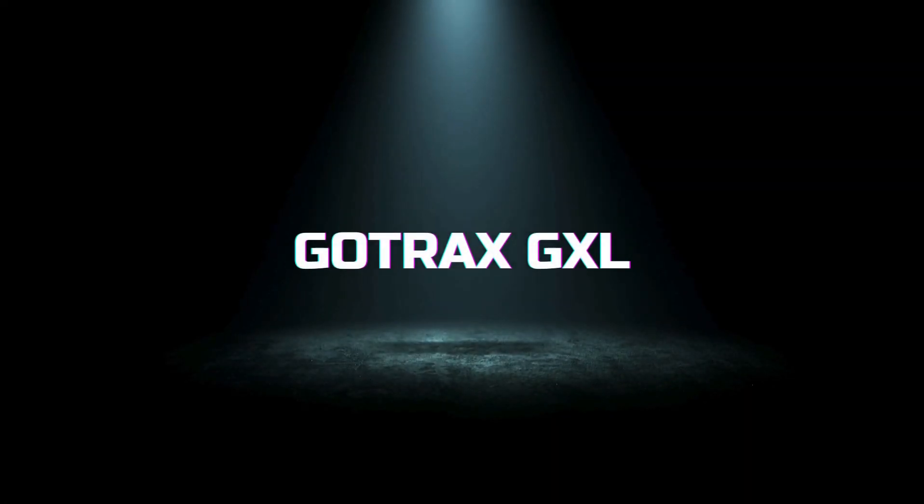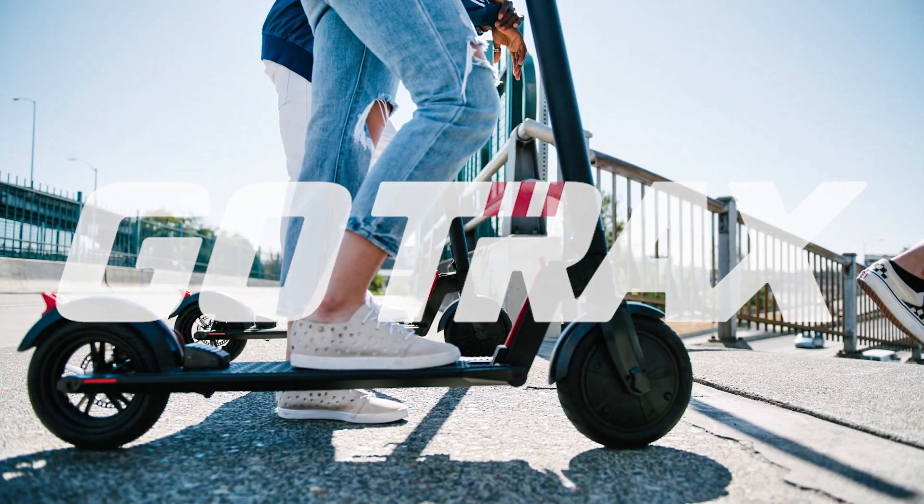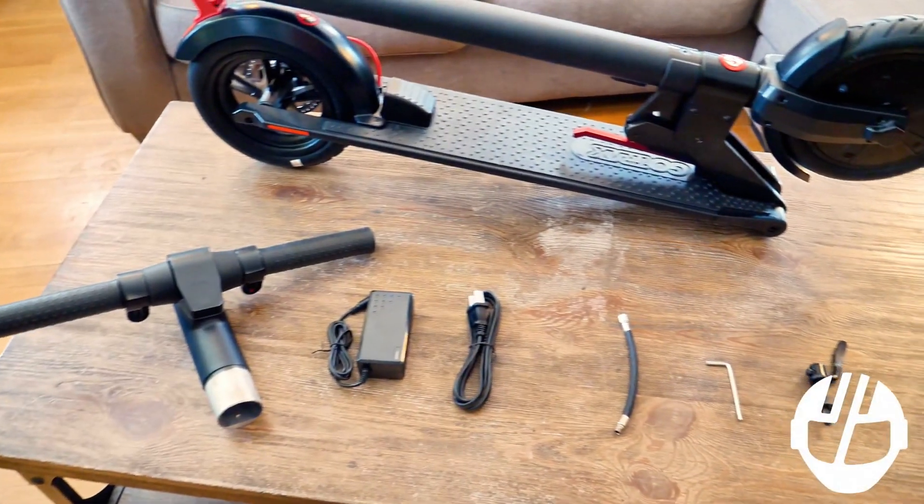Next in line is the GoTrax GXL, ideal for daily commutes. The GXL features an efficient 250-watt motor that hits speeds of up to 15 mph. Its battery life allows for a range of about 12 miles per charge, making it great for short city hops.